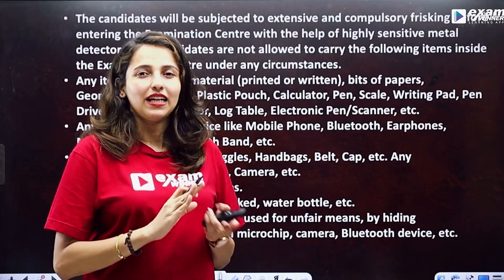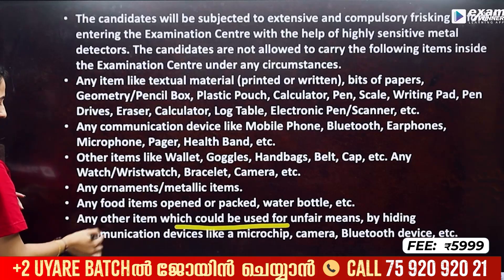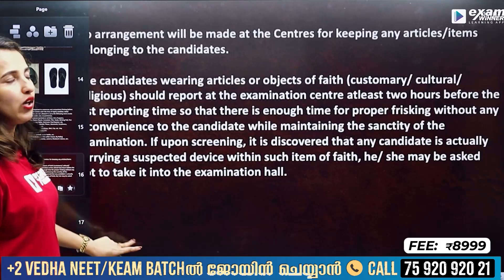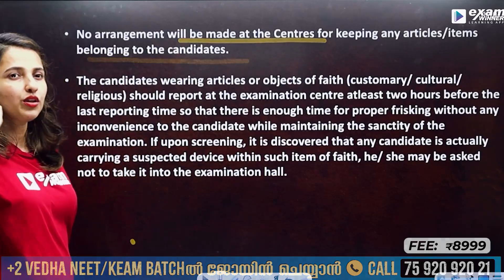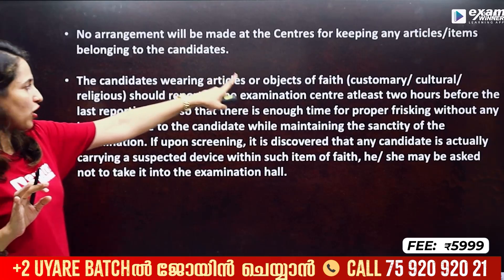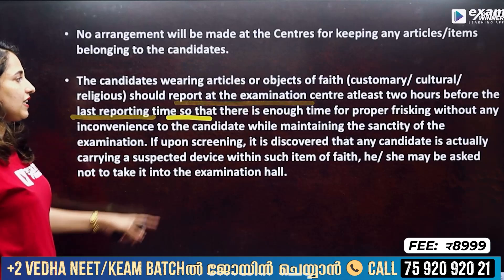If you have any other items that could be used for unfair means, including hidden communication devices, camera or Bluetooth devices — these are not allowed at the exam. No arrangements will be made at the center for keeping any articles. You must arrive at the center at least 2 hours before the last reporting time, so that there is enough time for proper frisking.